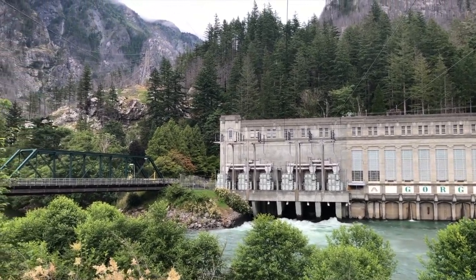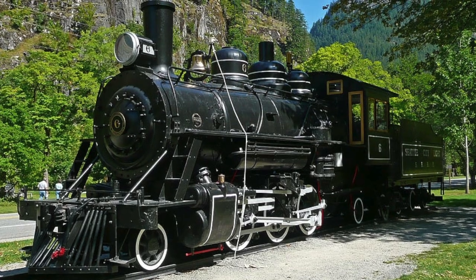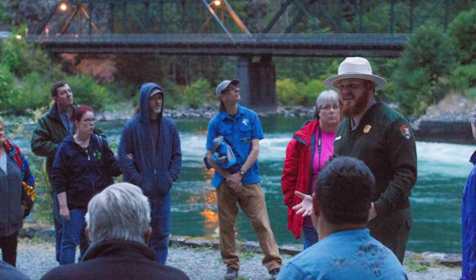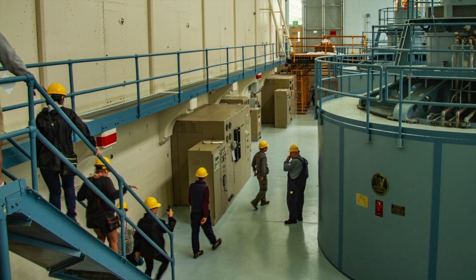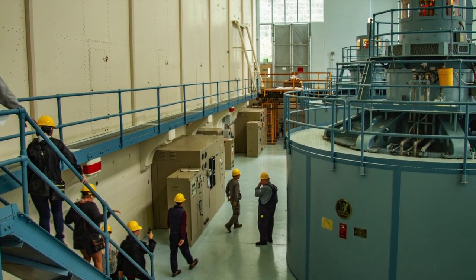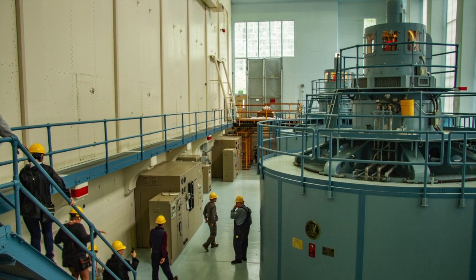Today, though much about operating a hydroelectric plant has changed, the remote valley still serves as a unique home and livelihood for many people. My name is Nick Goddard. I am a Hydroelectric Power Plant Operator on the Skagit Project for Seattle City Light.